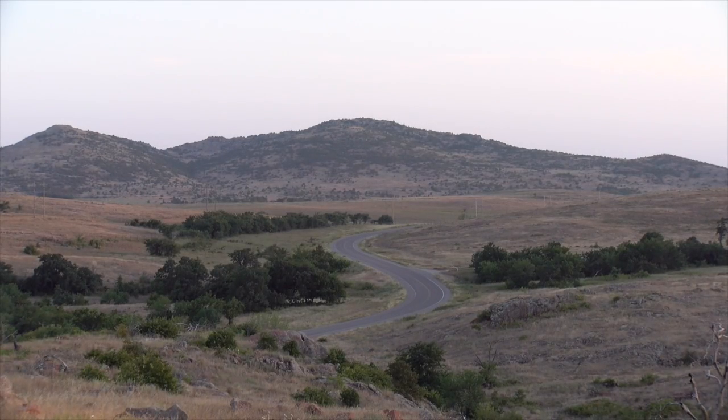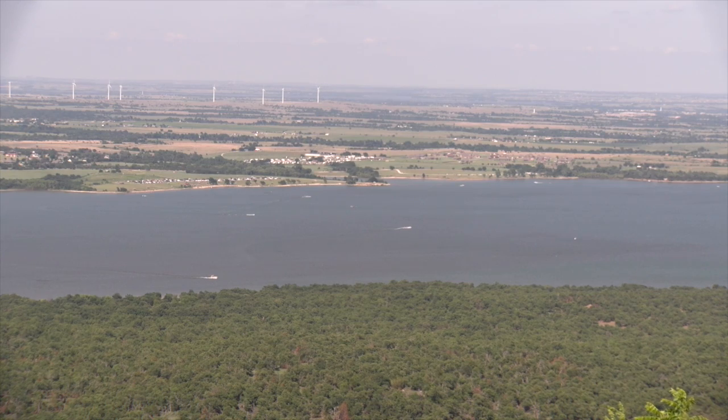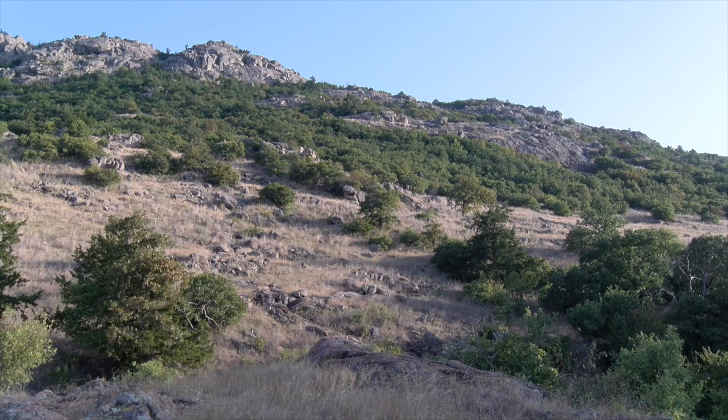The Wichita Mountains rise up majestically from the plains near Medicine Park, Oklahoma. The landscape is flat in this part of the country, but the mountains rise abruptly from the Great Plains, forming a beautiful landscape of boulders and grass.